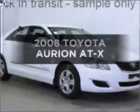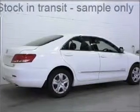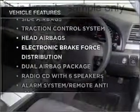Time to update your vehicle? Take a look at this 2008 Toyota Orion. You could be in the driver's seat of this impressive vehicle. Plus enjoy these notable features that are included in this ride.